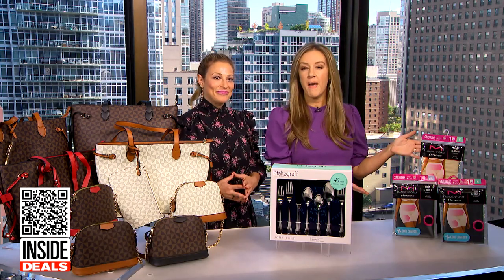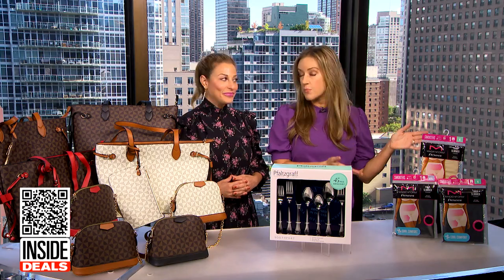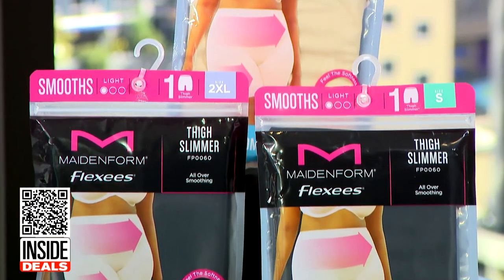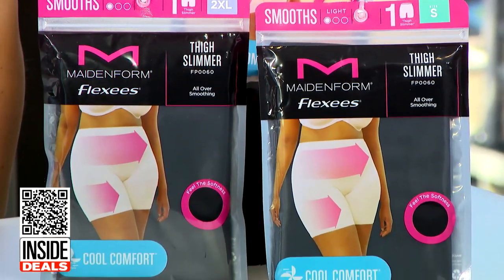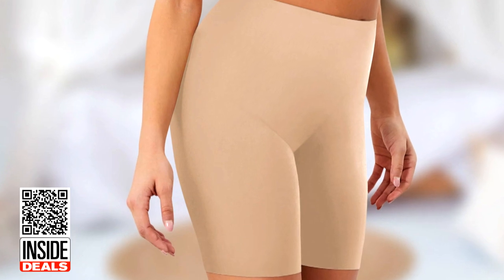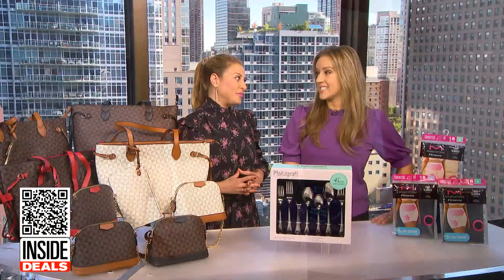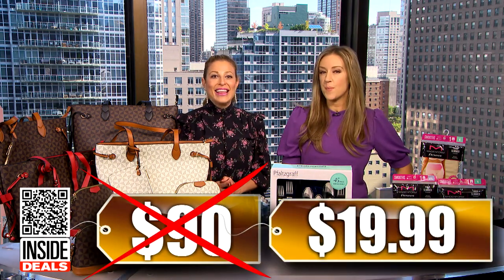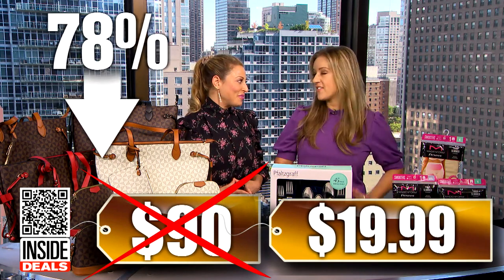And finally, the three-pack of Made In Form Flexi's Smoothing Shaper with cool comfort, available in black and nude. These moisture-wicking shapers give generous coverage while remaining seamless under clothing. Available in sizes small to XXXL, but hurry because these always sell out fast. We've seen the three-pack sell for as much as $90, but the price is just $19.99 for three — that's 78% off.